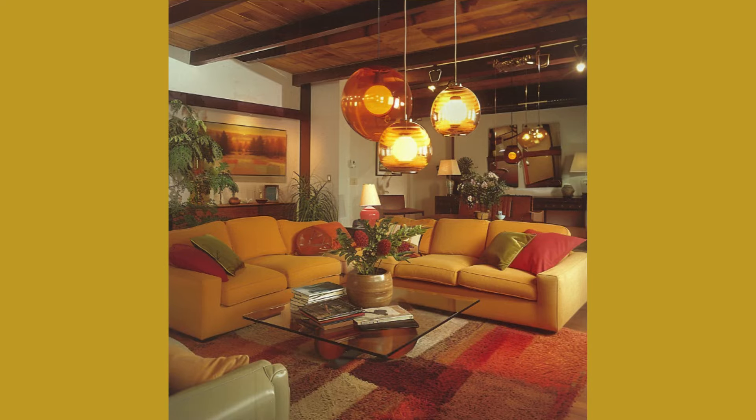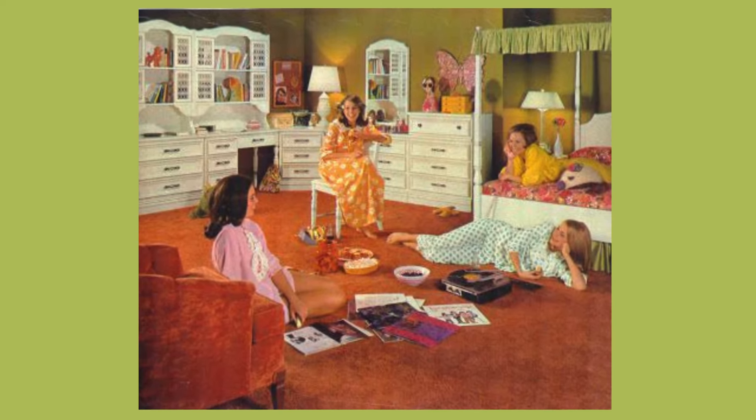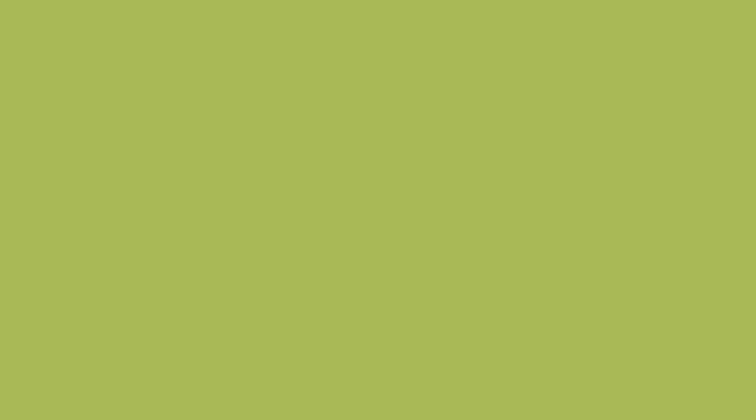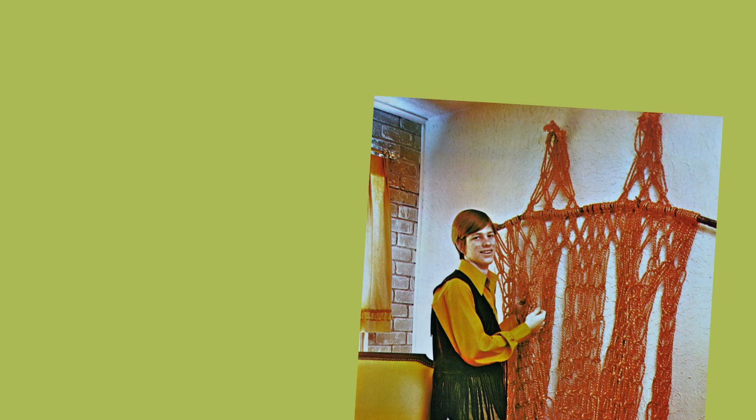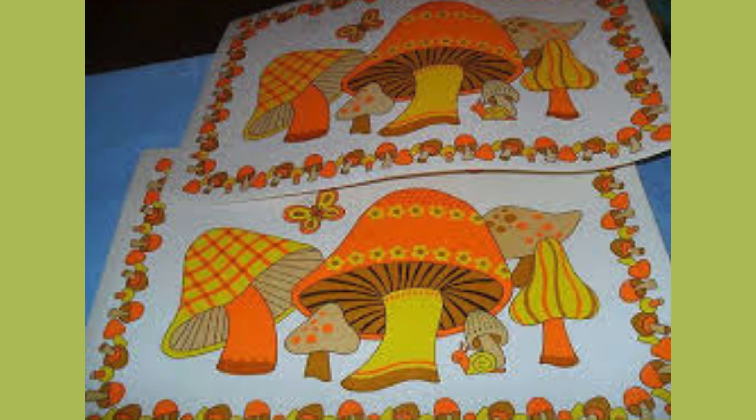It might conjure up fond memories of childhood, a time of innocence and freedom. I'm not a huge fan of 70s decor, but it all seems to be coming back into style these days. So let's look together at the decor of the 70s — the good, the bad and the ugly.